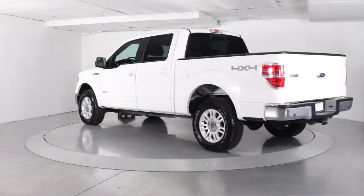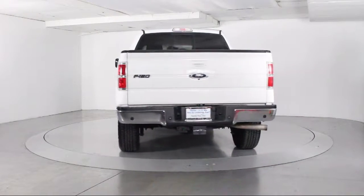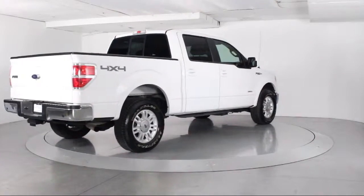It also features traction control, side airbags, CD player, fog lights, power windows, anti-lock braking, and rear defroster — and has less than 50,000 miles on the odometer.